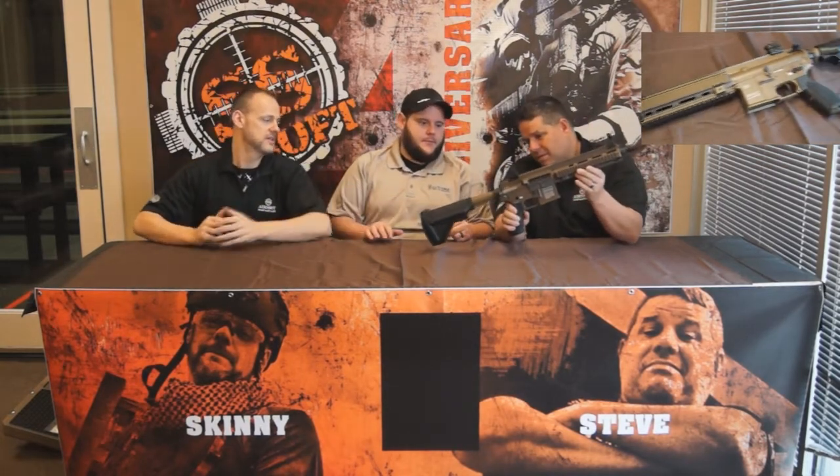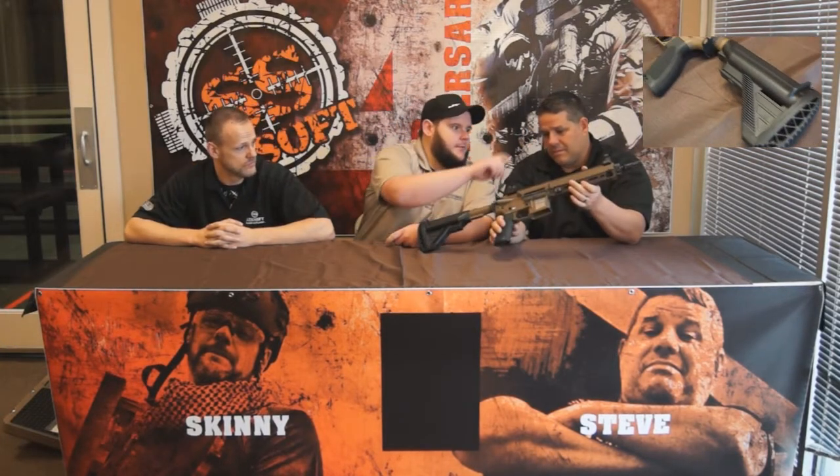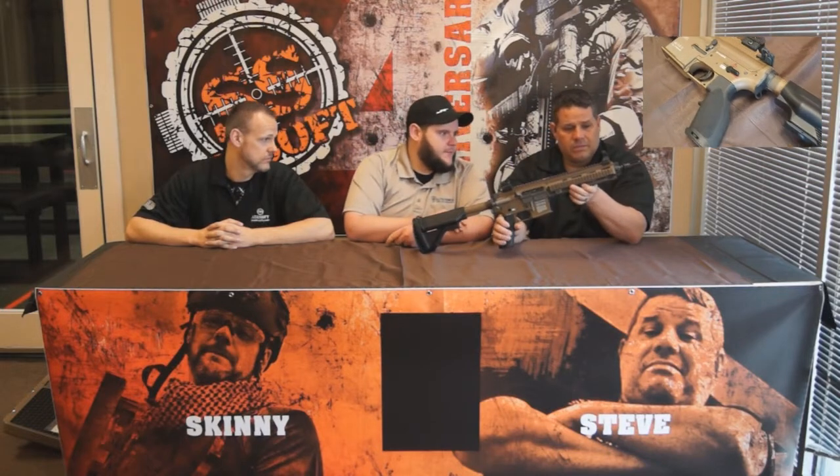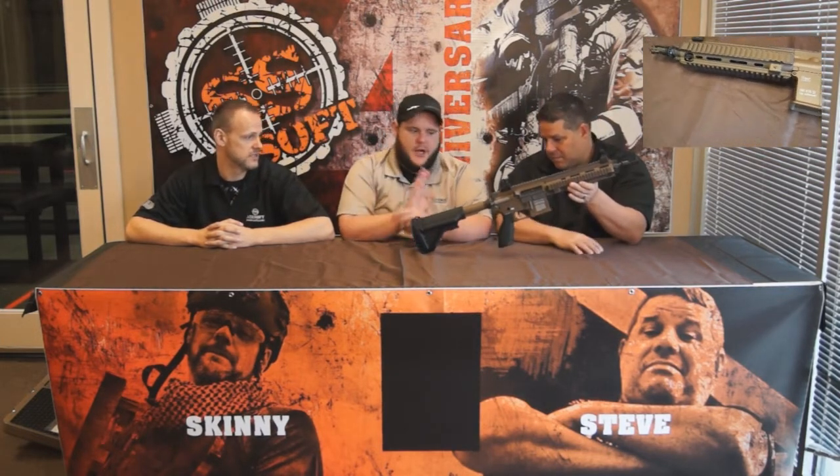Looks gorgeous! Yeah, we did a bronze buffer tube, receiver, and rail system. Oh, that's nice, that's sweet. Ambi sling adapter, M27 charging handle — beautiful. And a little more of an aggressive muzzle brake. Any changes on the inside or is it still just a standard VFC? No, it's still the same.